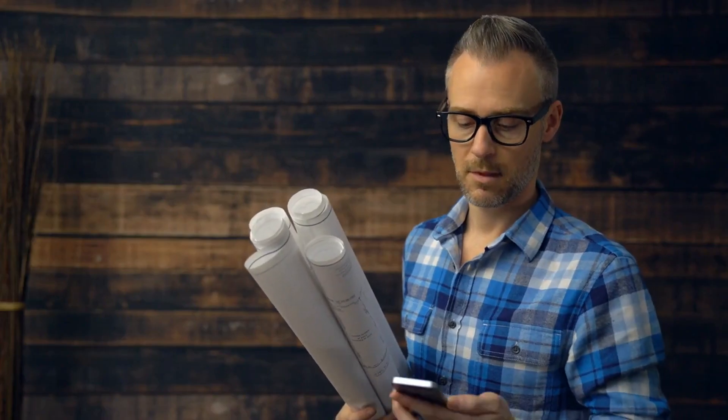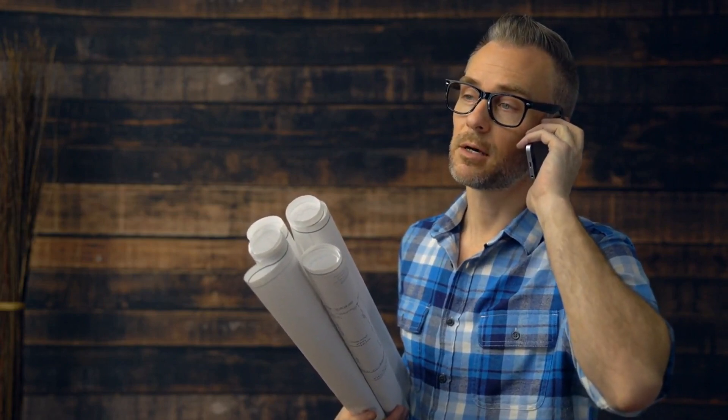Consider the importance of asking the right questions during the consultation with your chosen contractor. We'll provide a list of key questions to ask to ensure that you're on the same page and that your project runs smoothly.